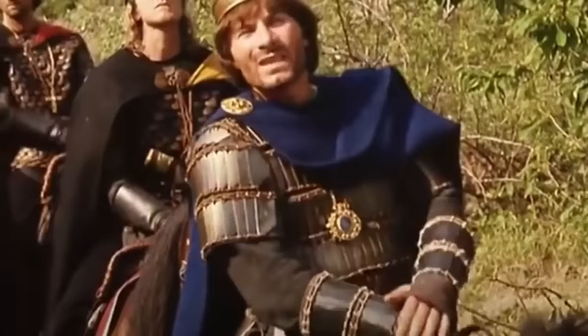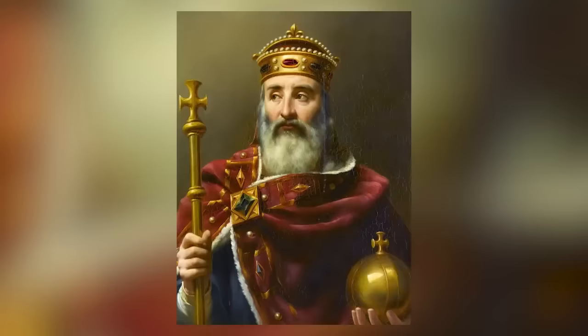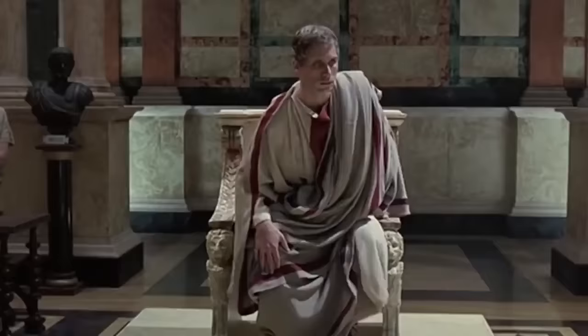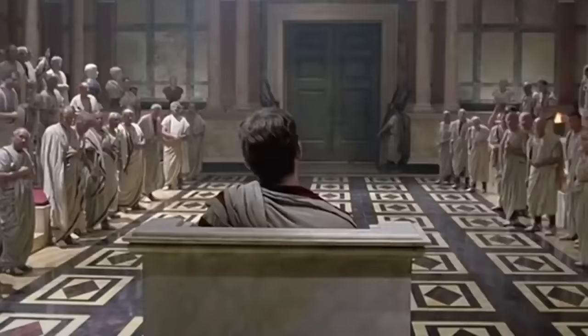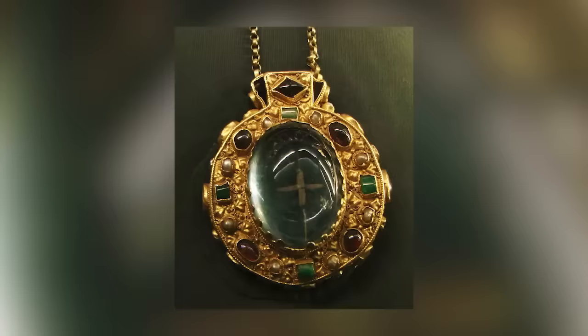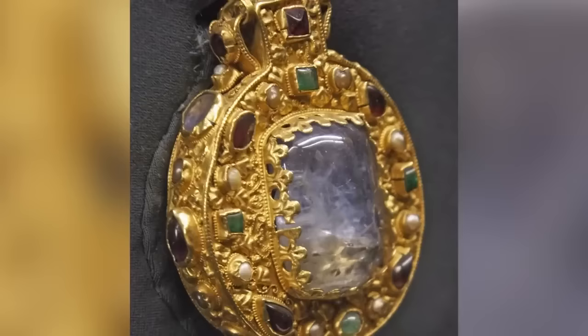There are so many myths and legends that surround Charlemagne, also known as Charles the Great, that it's hard to know what's real and what isn't. We know that he was a genuine historical figure who achieved a great deal during his life — he became King of the Franks in 768, King of the Lombards in 774, and then Emperor of the Romans in the year 800. This beautiful piece of jewelry, a Carolinian reliquary medallion, is known as the Talisman of Charlemagne and is said to have belonged to the great leader.